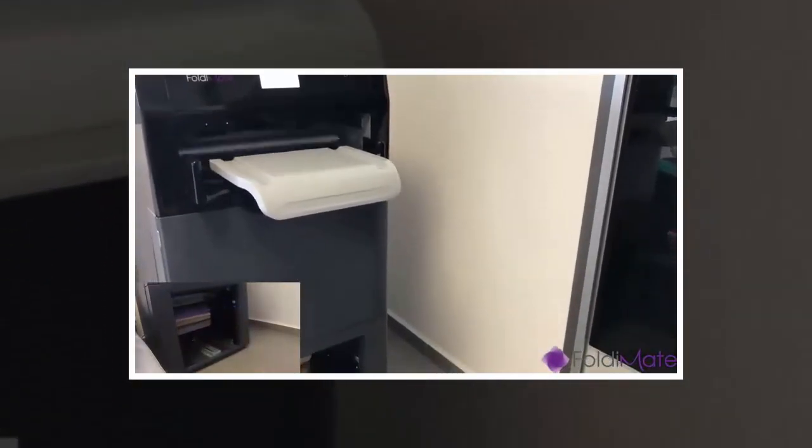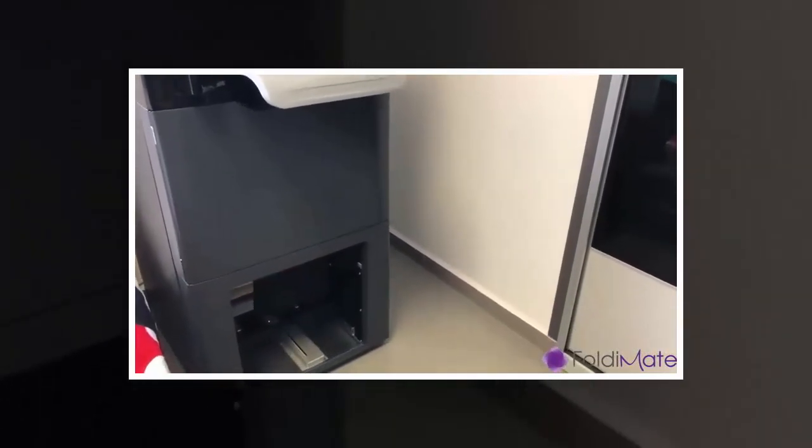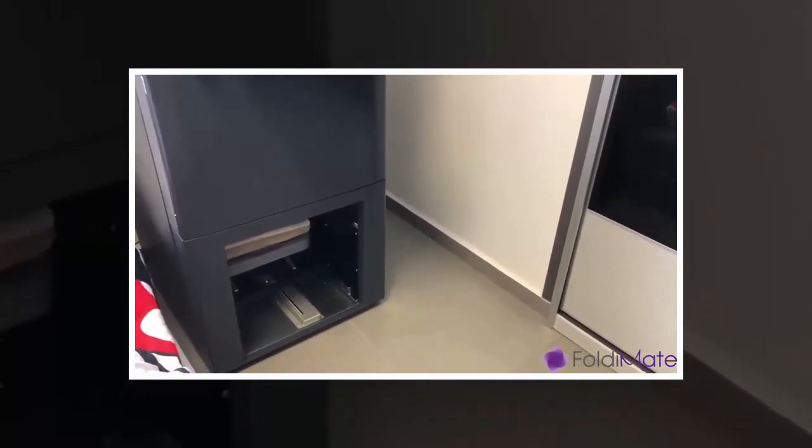According to the outfit, it can fold a single garment in around 5 seconds, while a typical 25-piece batch of laundry should take less than 5 minutes, provided you insert the garments one after the other.